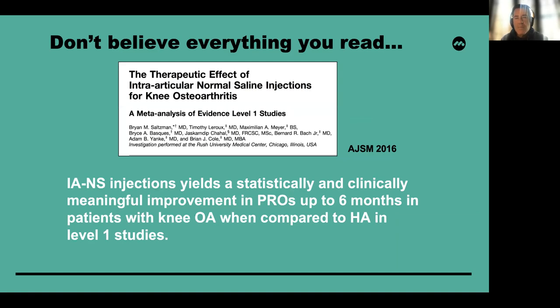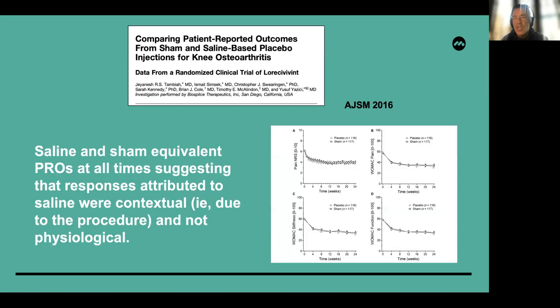It's important to understand that there is a tremendous placebo effect in all of the things we do. In our study, a meta-analysis of level one studies, we showed that intra-articular application of saline yielded a statistically and clinically meaningful improvement in patient-reported outcomes up to six months when patients were being treated for knee osteoarthritis compared to HA in level one studies. Furthermore, we showed that saline and sham equivalent — putting the needle in, taking it out, and not injecting anything — showed the same PROs at all time points. This suggests the response attributed to a placebo is due to the contextual aspect of the clinical study: the act of giving the injection within a clinical trial, rather than something physiologic from the saline itself.